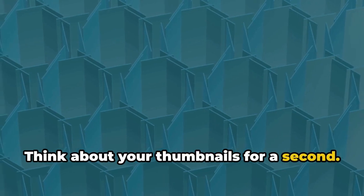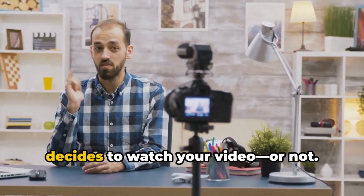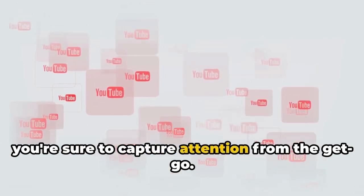Think about your thumbnails for a second — they're the first thing viewers notice, and they could be the reason someone decides to watch your video, or not. With a custom thumbnail from IzzySka Designs, you're sure to capture attention from the get-go.